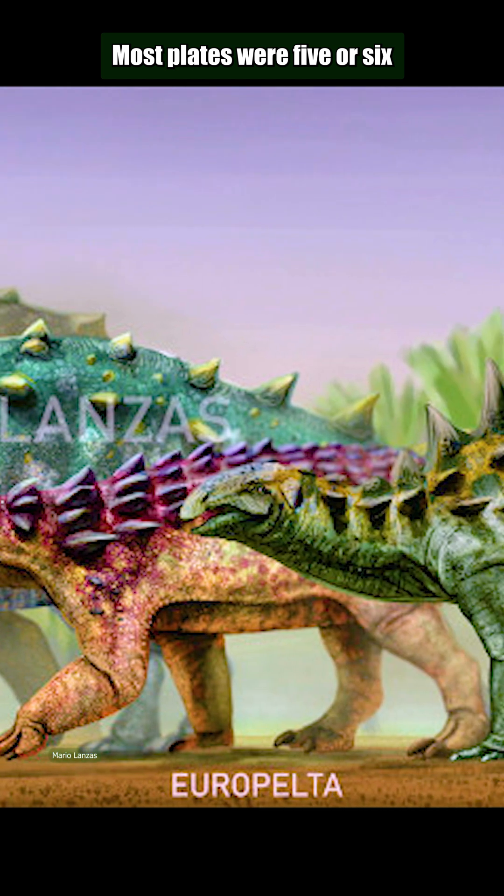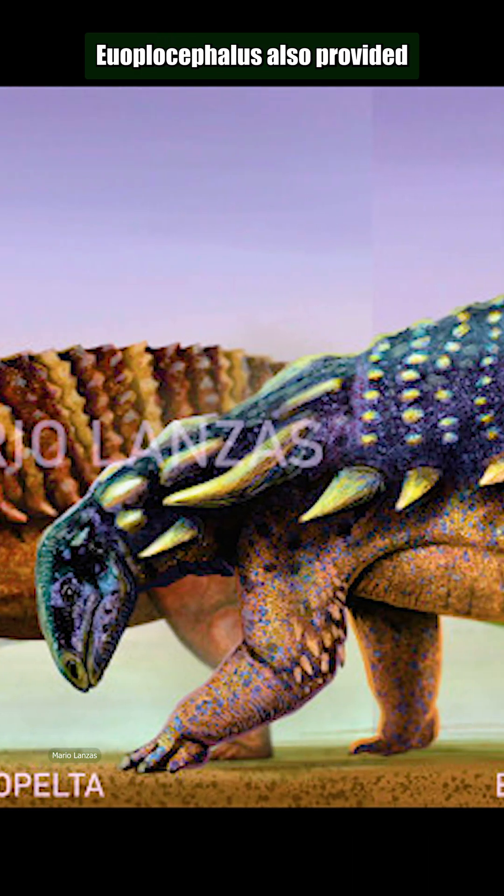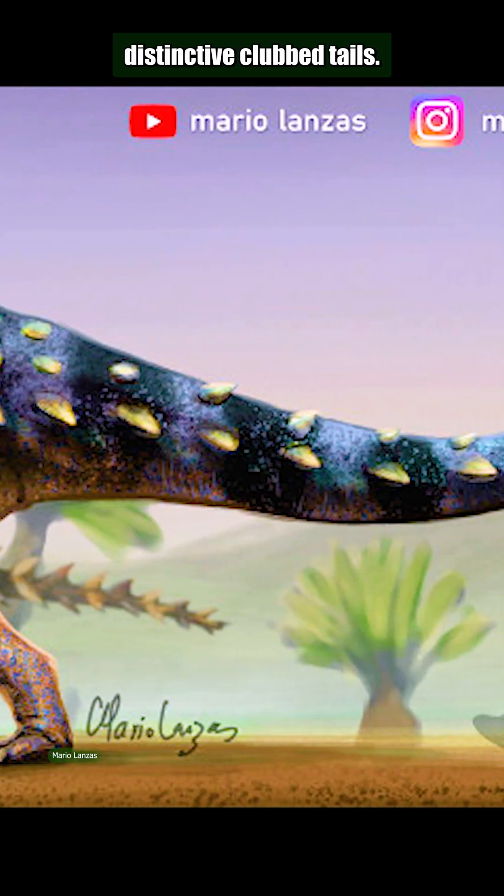Most plates were five or six-sided, their surfaces marked by raised and irregular criss-crossings. Euoplocephalus also provided the first evidence of the ankylosaur's distinctive clubbed tail.